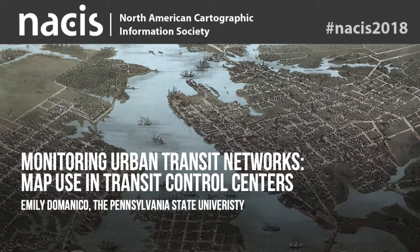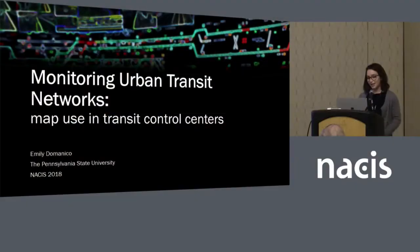Hi, I'm Emily DeMonaco. I'm at Penn State doing a master's, and there I'm studying cartography, urban transportation, and infrastructure, with a particular emphasis on how maps are used to facilitate and maintain these spaces. Today I'm going to be talking about an ongoing master's thesis project in which I'm studying map use in transit control centers.